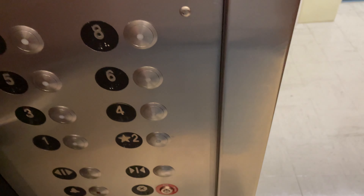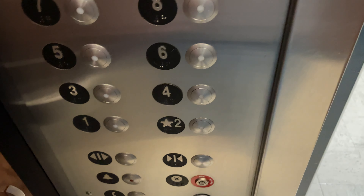This elevator goes down one floor further than two — it goes to floor one.